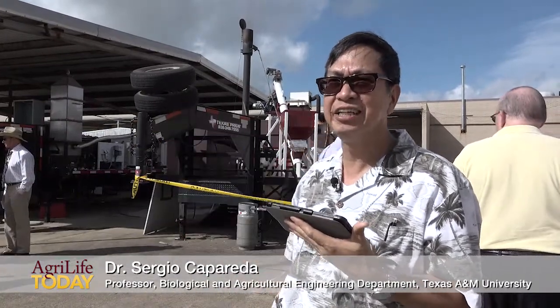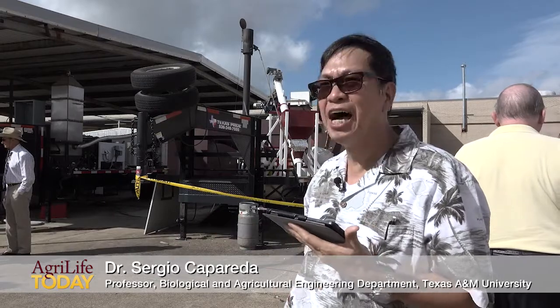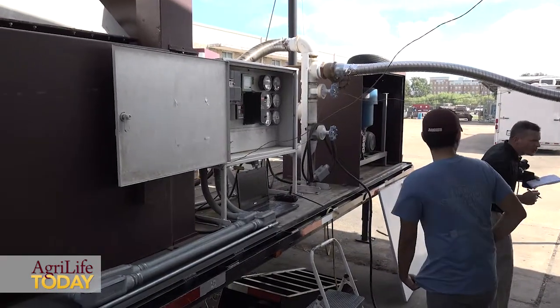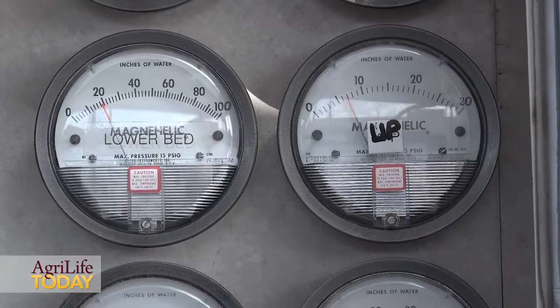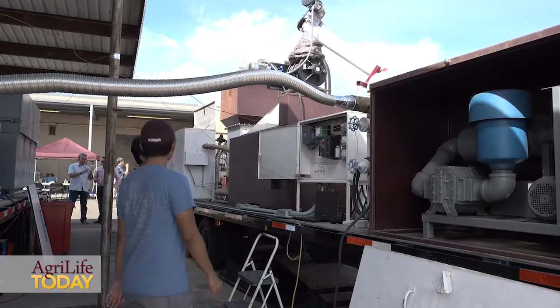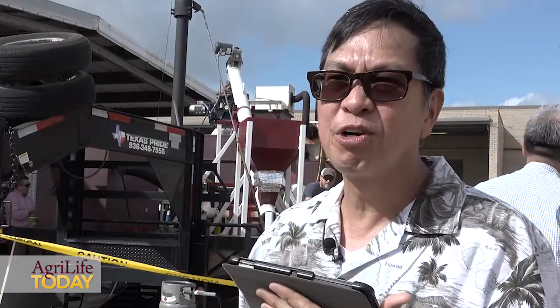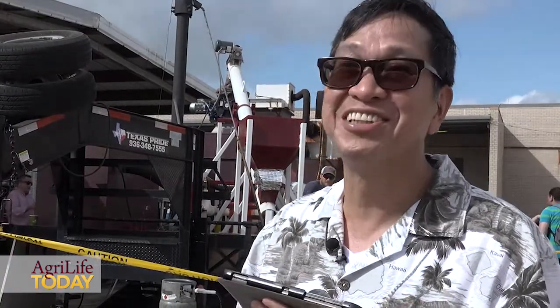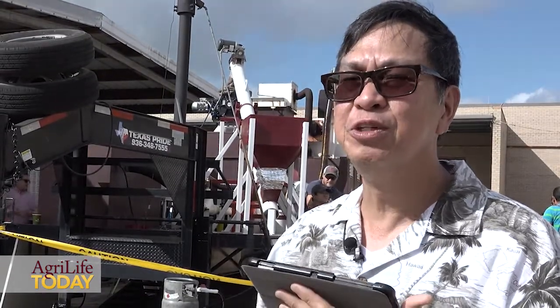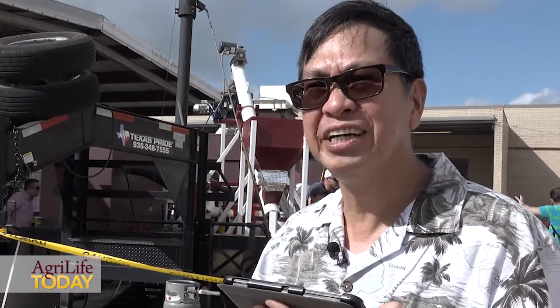I've worked on this technology since my student days, between 1987 to 1990 as a student here at Texas A&M, and now this is part of my research. The economics for this system, to me, is very simple. If you run a one megawatt system and sell the power for 10 cents per kilowatt hour, your gross revenue is around a million dollars. So if you find some countries where electrical power costs are very high, then it's very attractive.